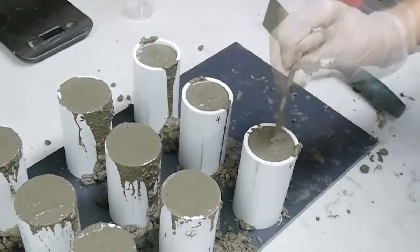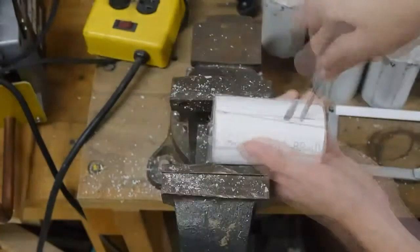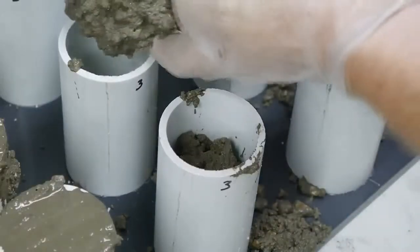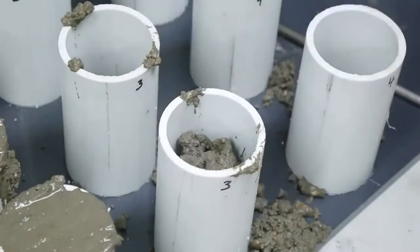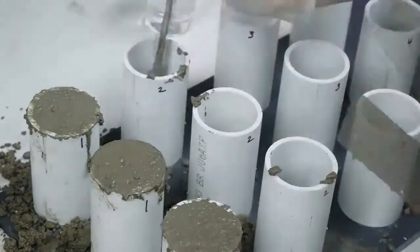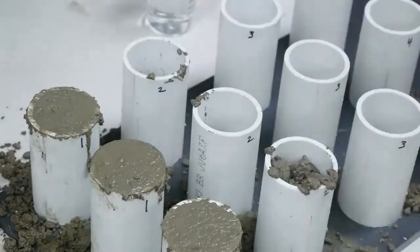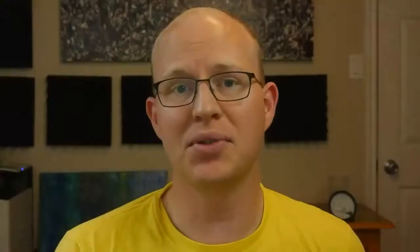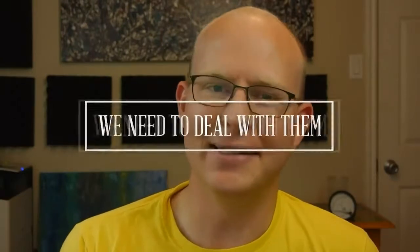After the concrete has had a week to cure, I cut the samples out of the molds — it's time to see how strong they are. This is more or less how concrete is tested for compressive strength in construction projects. Obviously, I'm not running a testing lab here in my garage, but this will give us good enough results to illustrate how water content affects concrete strength. Plus, these cylinders look like they might attack at any time, and we need to deal with them.